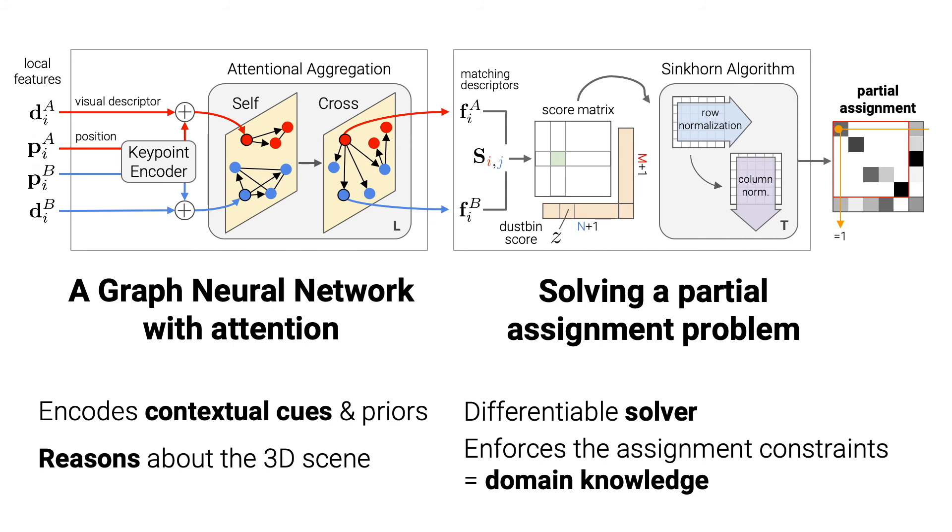SuperGlue is composed of two blocks. First, a graph neural network processes the appearances and positions of two sets of local features with powerful attention mechanisms. It encodes contextual cues and priors into deep features and reasons about the underlying 3D scene.